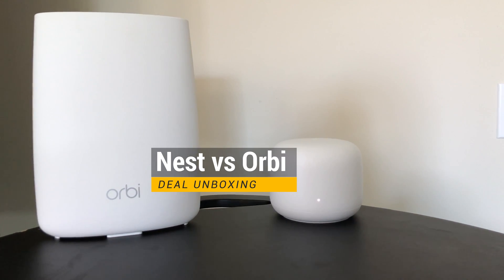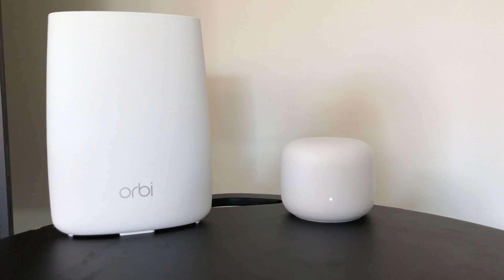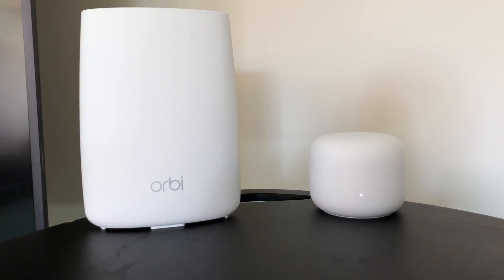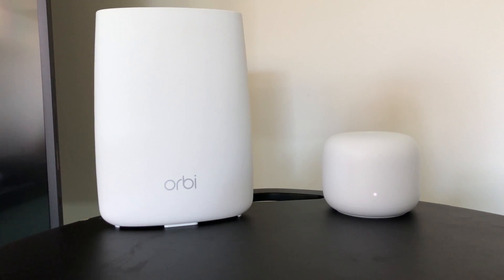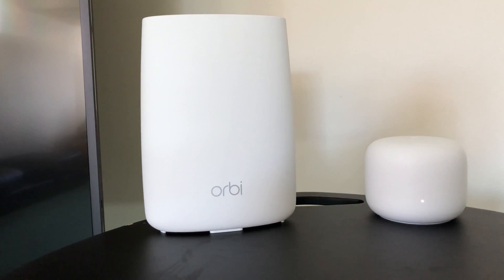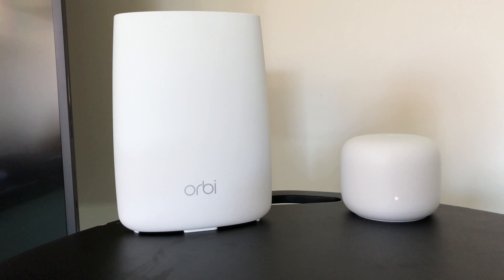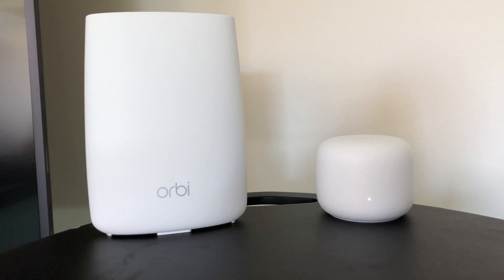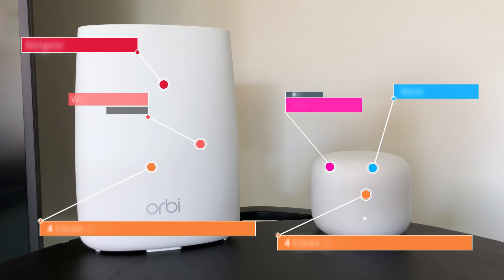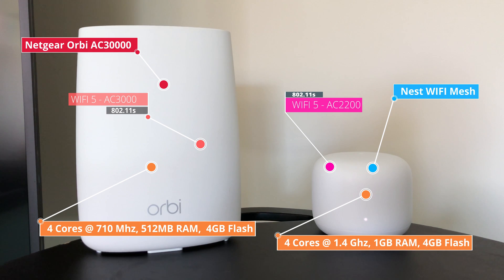Welcome back guys, today we are going to be comparing Google Nest Wi-Fi mesh against Netgear Orbi AC3000 Wi-Fi mesh. This will be an extreme coverage and speed comparison between these two Wi-Fi mesh systems. If you compare the specs, Netgear Orbi is faster because it is an AC3000 system, whereas Google Nest Wi-Fi is an AC2200 mesh system.